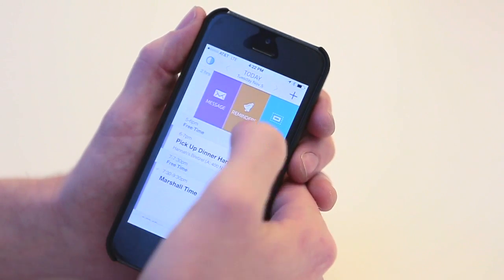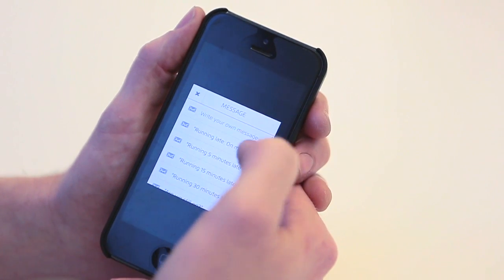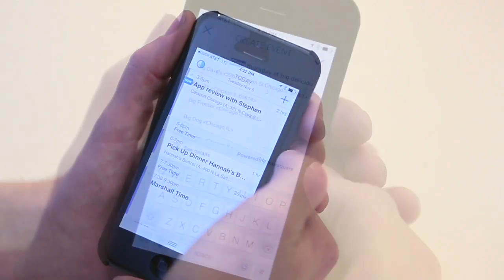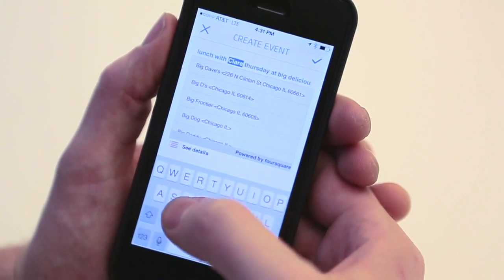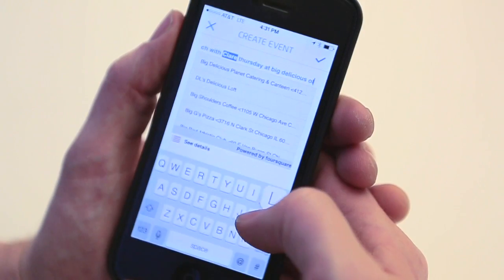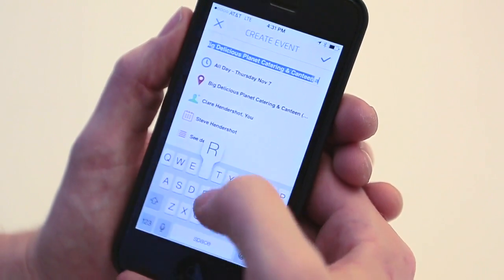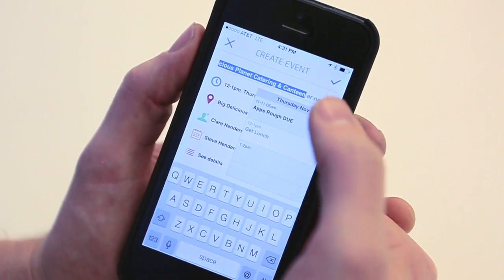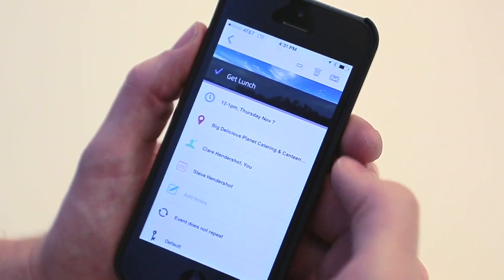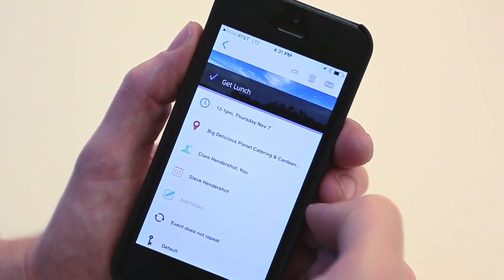If I'm running late, I can also send a message to the folks I need to contact — 'Running late,' 'On my way.' Creating an event is cool because instead of filling out a bunch of different fields, I can just type one long intuitive sentence like 'Get lunch with Claire this Thursday at the Big Delicious Planet's Cantina at noon.' And Canary will create the entire event, parsing all that out into the right fields. Other calendar apps do this like Fantastical too, but I like the interface here far better.